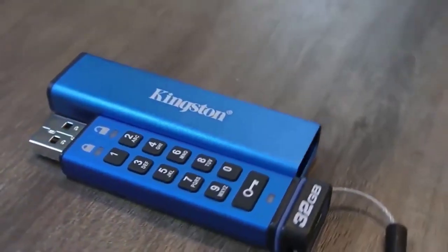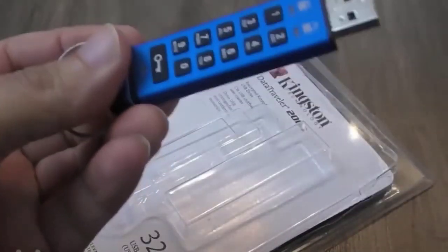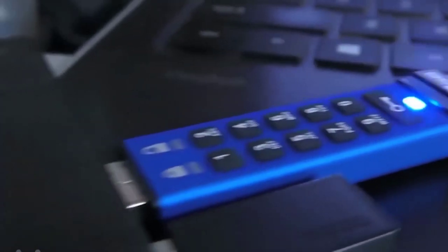Next is a flash drive with a password, made in an elegant metal case. The length of the password can be from 6 to 15 characters. If someone tries to hack the flash drive and enters the wrong password up to 10 times, all the data will be erased without leaving any traces, and the password will reset. Not a bad thing for a hacker. The cost on AliExpress is just $24.